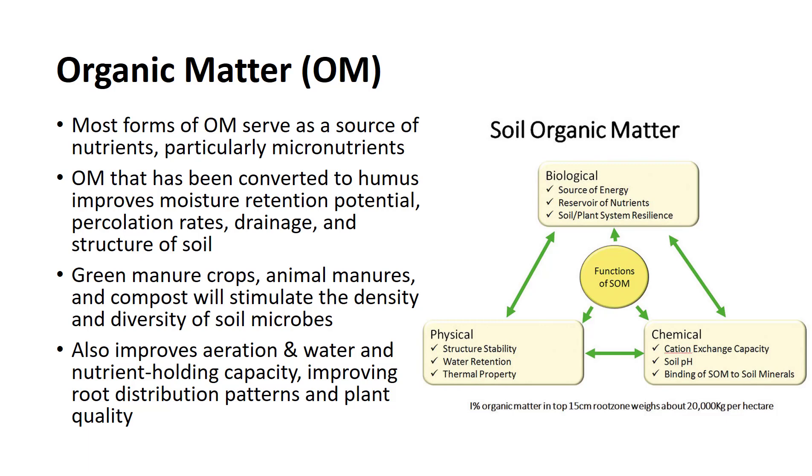Organic matter that has been converted to humus improves the moisture retention potential, percolation rates, drainage, and structure of the soil. The addition of organic matter such as green manure crops, animal manures, and compost will stimulate the density and diversity of the soil microbial population. Organic matter also improves aeration and the water and nutrient holding capacity, all of which improve root distribution patterns and plant quality.